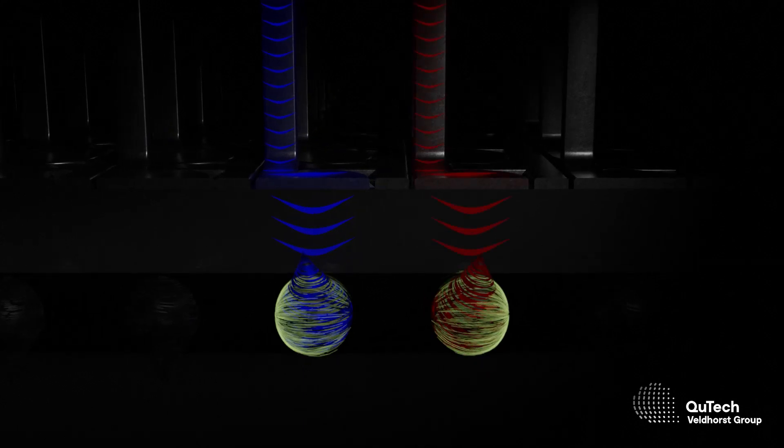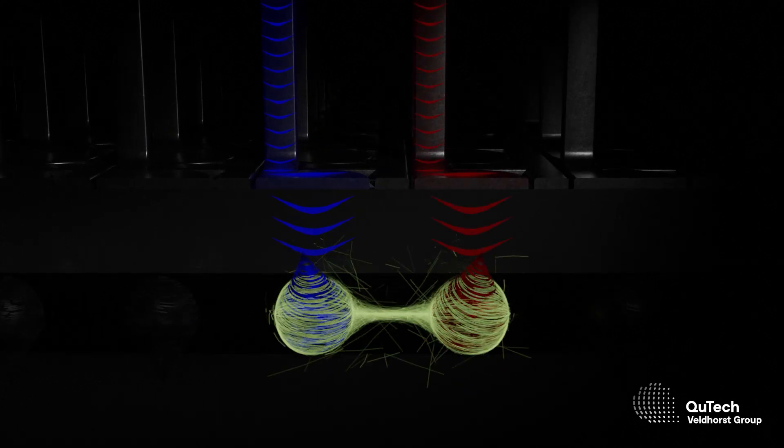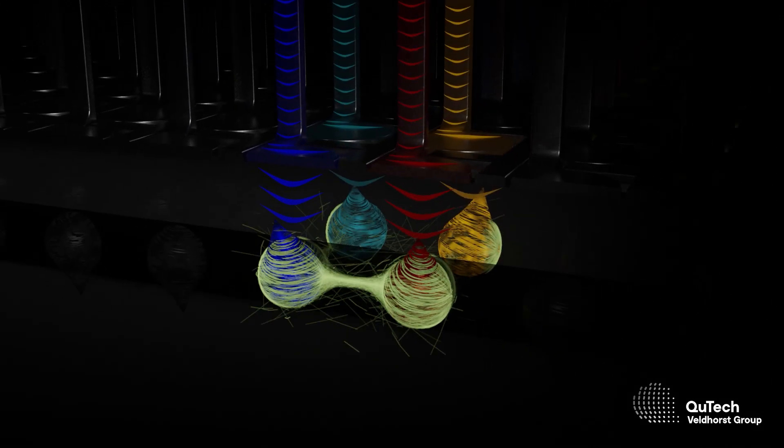You were one of the researchers that did the actual experiments. What are the developments? When I started my PhD about four years ago in the group of Menno, Giordano was just able to grow the germanium and we were excited to start working with it. Already soon we were able to make the first quantum dot, and from there on it went really fast. We've been able to double our qubit count every year — first one, then two, and now four. And not only this, we've also managed to position these qubits in a two-by-two array. You could consider this a crucial step towards practical quantum applications.